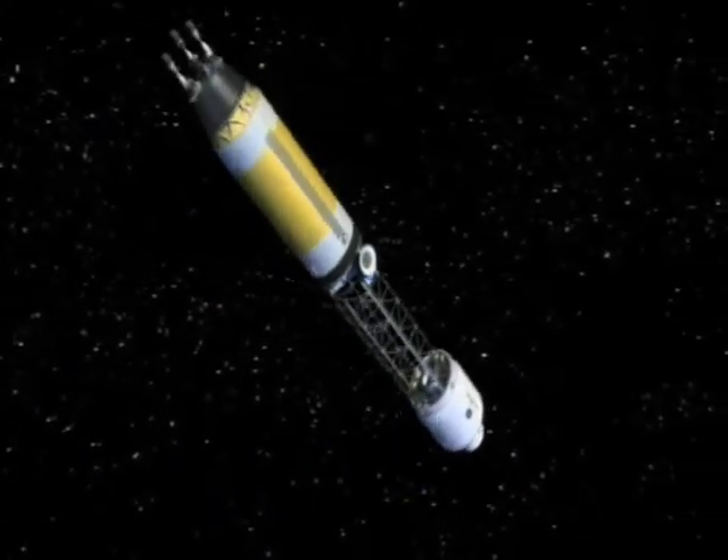In space, mass matters. Mass is really what it's all about in aerospace because it costs so much to put things into orbit. A lot of our technologies are all about trying to reduce the mass of the structure.